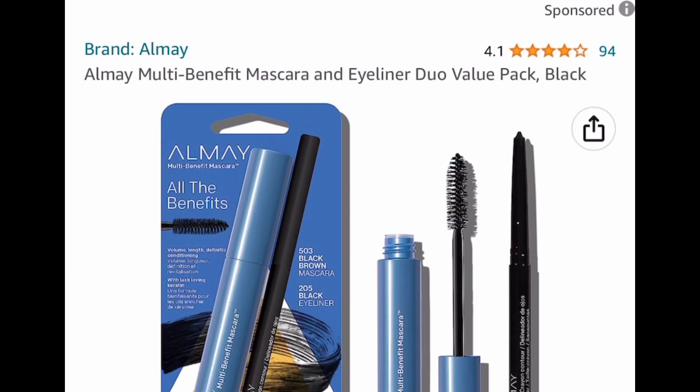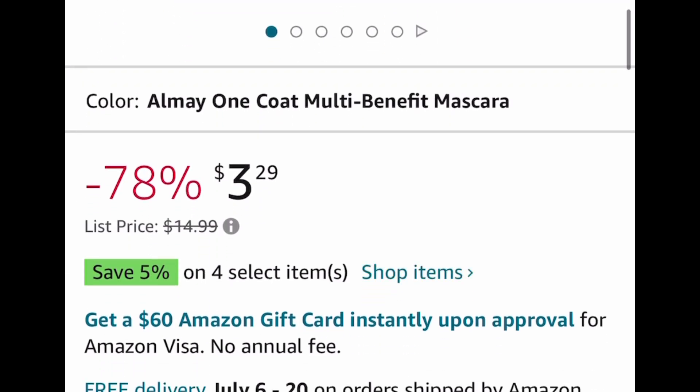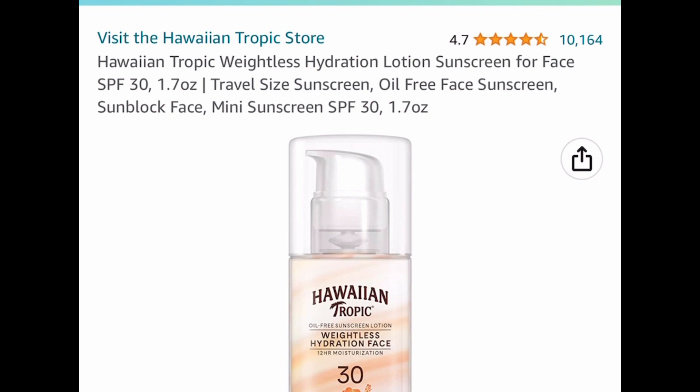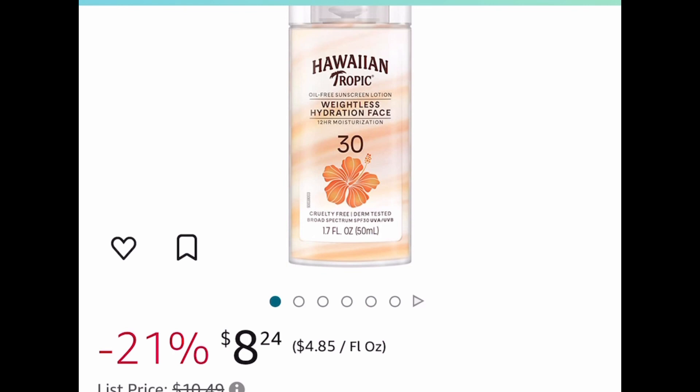This next deal is a must — it's the Almay Multi Benefit Mascara and Eyeliner Duo for only $3.29. Here we have a price drop on this Hawaiian Tropic Weightless Lotion Sunscreen for your face. It's a 1.7 ounce for $8 and some change.